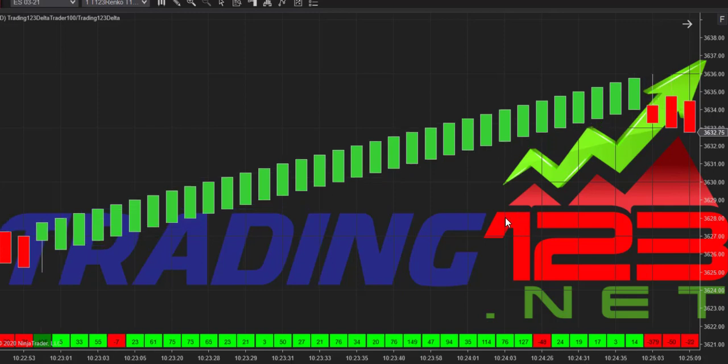Then you had a big sell print and it was time to take the profits. That's how to use the trading 1-2-3 volume delta on the ES — December 21st, 2020. Hope you liked the live video — the time and sales were there, no market replay. Be sure to subscribe to our YouTube channel and follow us on Facebook and Twitter. This is Patrick, head trader at Trading 1-2-3 — hope you enjoyed the video and have a good evening.